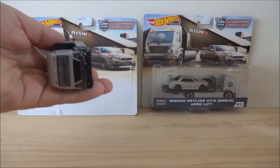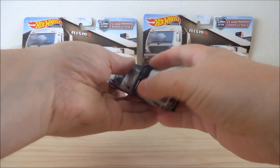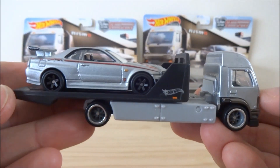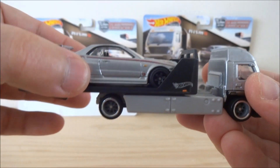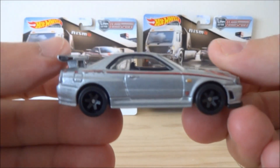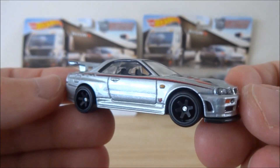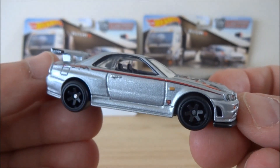Nice shaped blister again — Hot Wheels doing a fantastic job with the packaging on these. So let's bring this right up close to the camera and look at the car first. I really love those black wheels, that is absolutely fantastic.